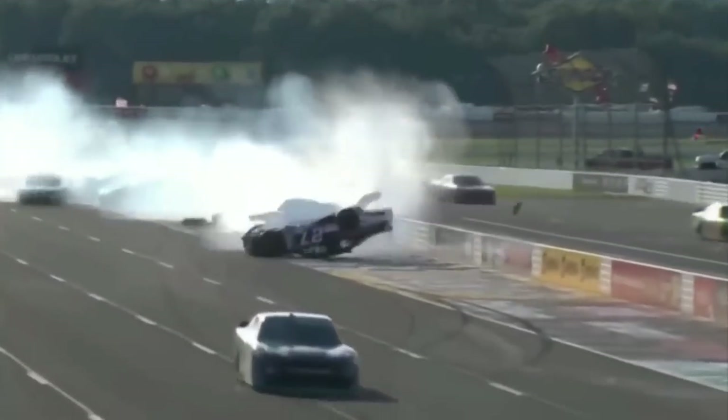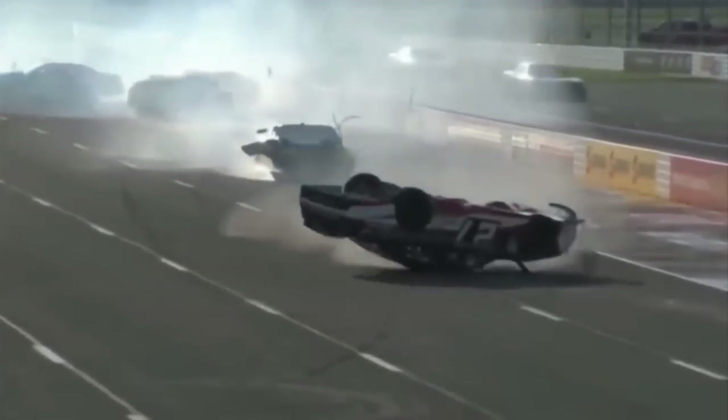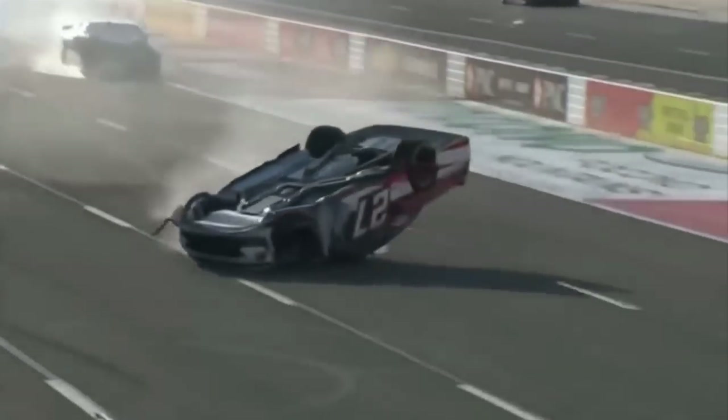Flips are somewhat rare in NASCAR, but what's even more rare is a single race with multiple flips. Although this is a very rare occurrence, it's probably happened more times than you would think.